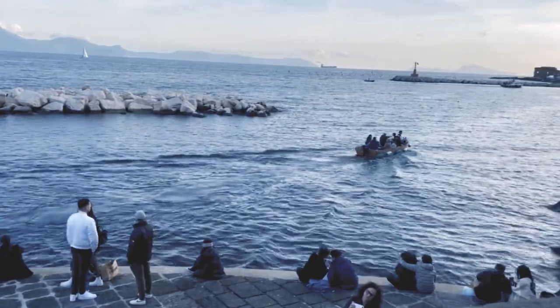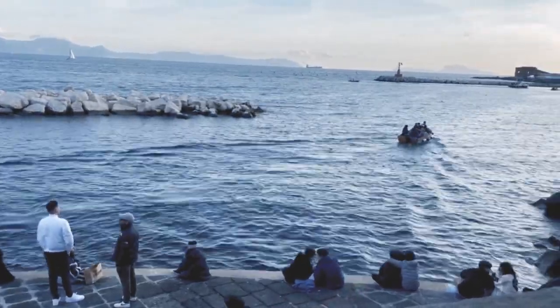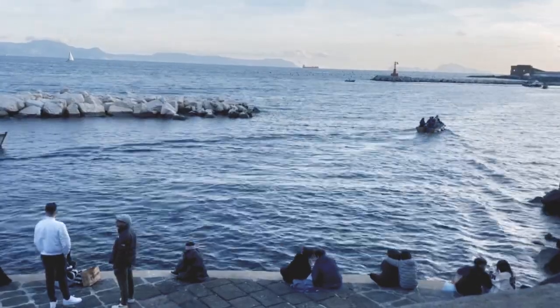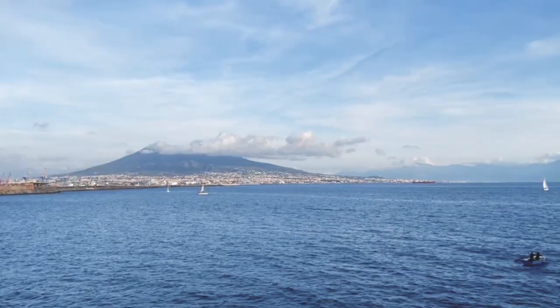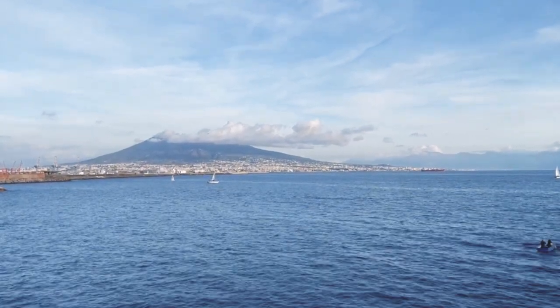As the saying goes: see Naples and then you die, as nothing else can match its beauty.